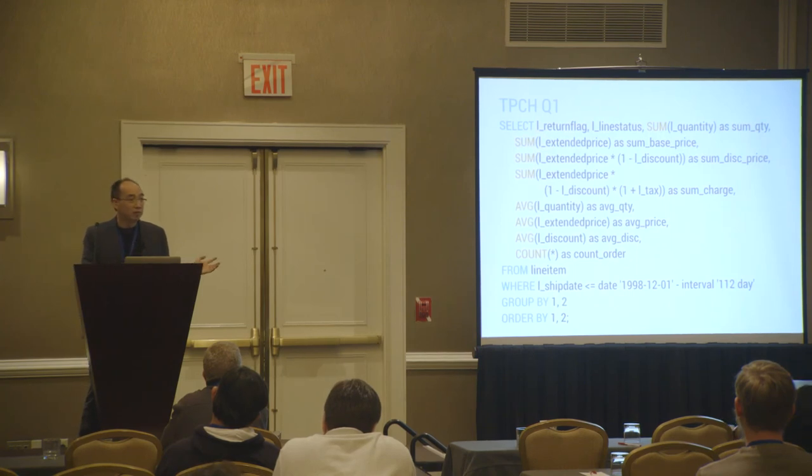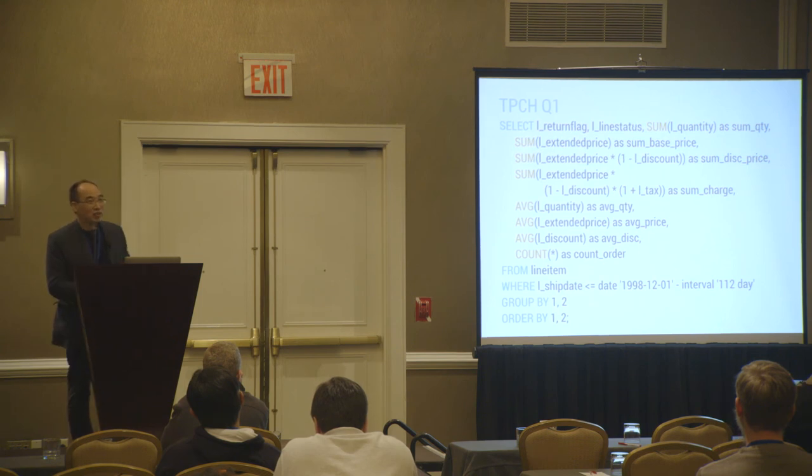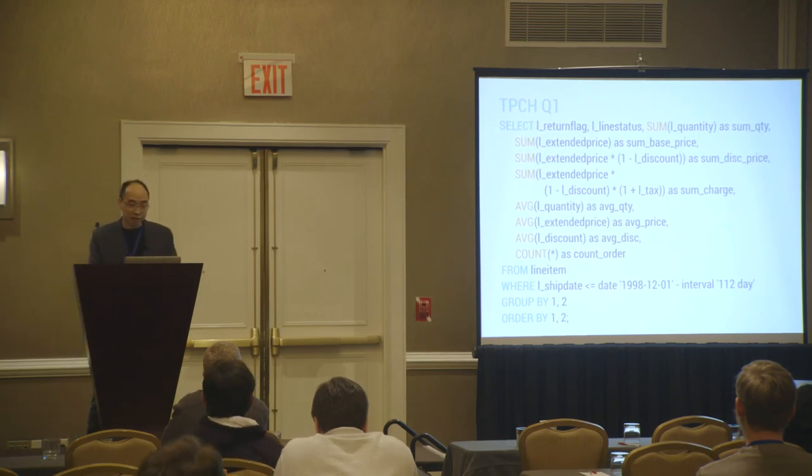This is what data scientists do day in and day out. They want to count features, look at features, and try to see which feature in the dataset would affect the outcome of what they're predicting. They do this live — they sit in front of the terminal and type it. So if you have to run this query and it takes two hours, you're just wasting your time. You need to do this really fast for data scientists.